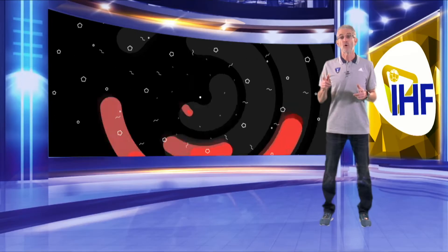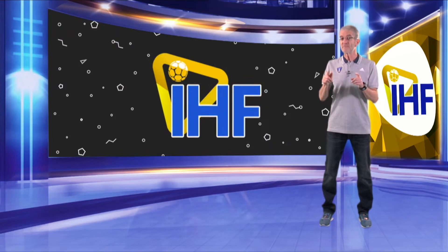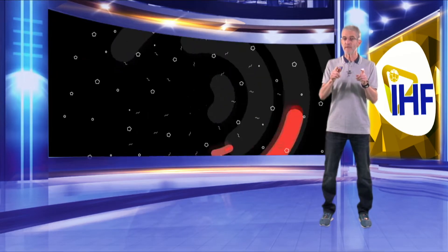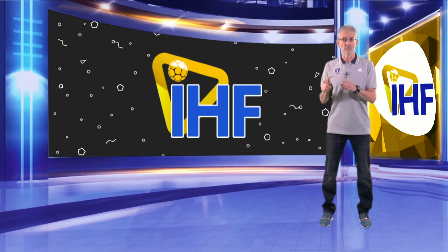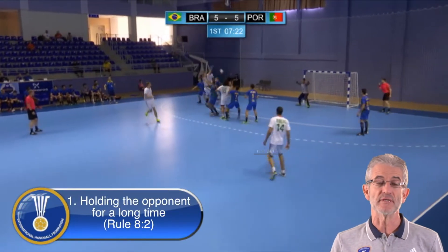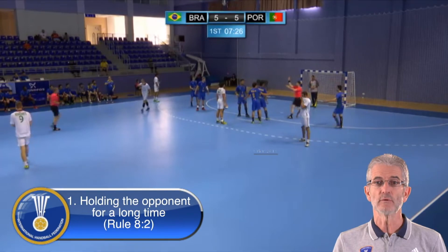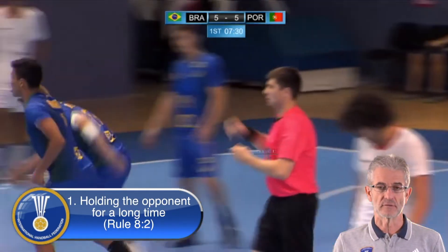Now we will show you some videos about the most typical situation in the pivot zone: holding the opponent for a long time, with different decisions so we can compare what rules 8.2, 8.3, and 8.4 mean. In the first video, you can see a normal foul in a frontal position, and according to rule 8.2 a free throw is enough. Of course, the decision of the referees is wrong.